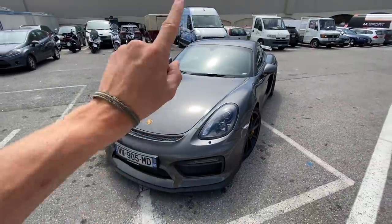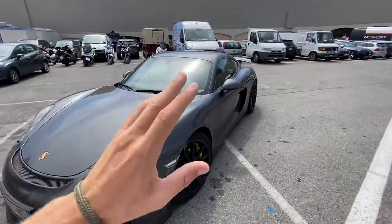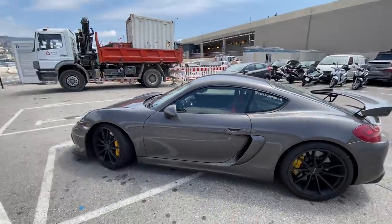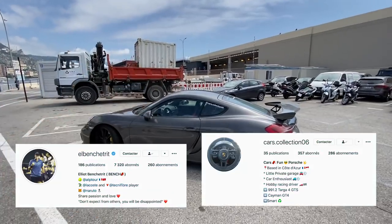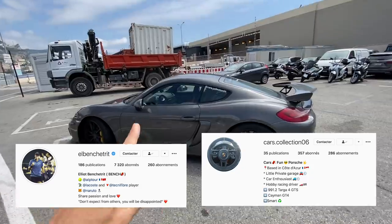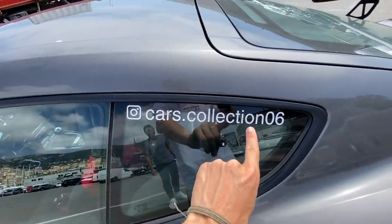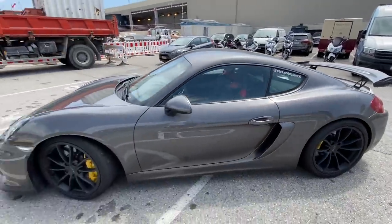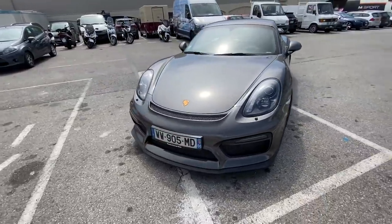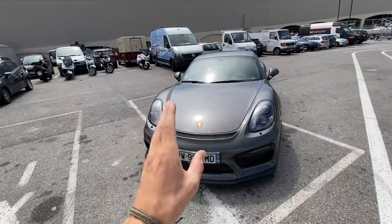It's been a while since I've done a video on one of these. The first time I experienced one was Shmee's blue one from back in the day. This is a friend of mine's car — his name is Elliot, a fantastic tennis player but also a massive petrolhead. He's got this and another Porsche as well which we'll hopefully be filming.